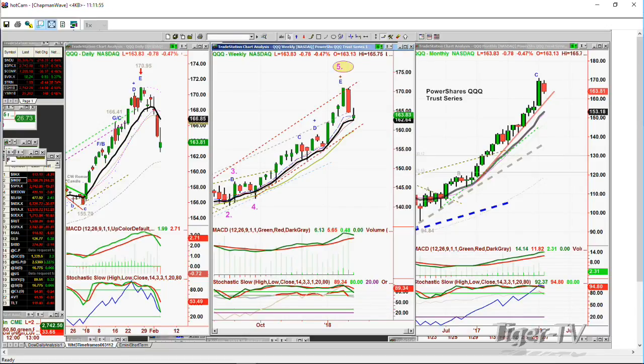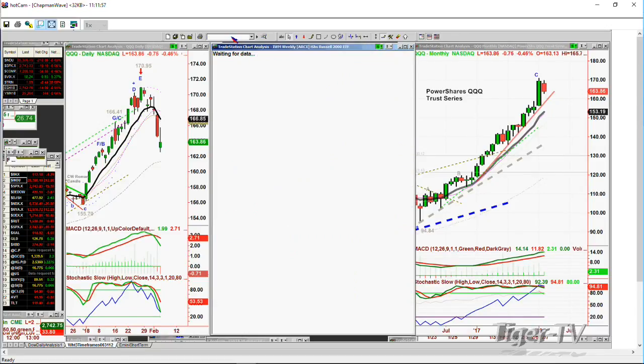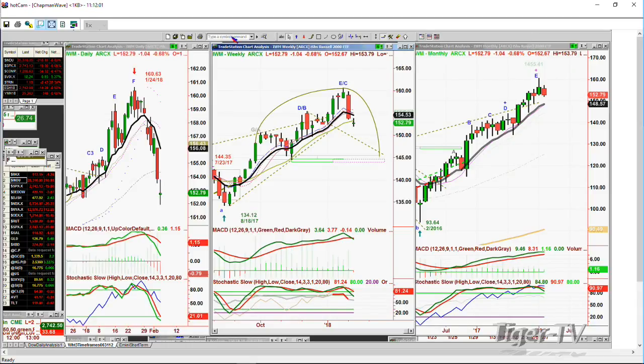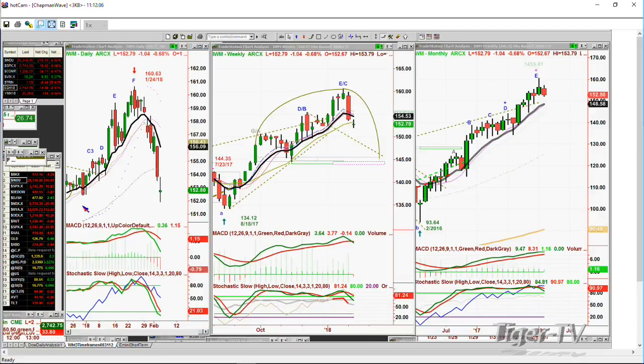Going to the IWM — right now still very weak, trading down $1.03 at 152.79. It's gone below the key support I was looking at at 152.39, the low of the 29th of December. This is one of the weaker indices. It's a peak E / F in the daily, E in the weekly chart, and possibly a leg E going to a peak E in the monthly chart.